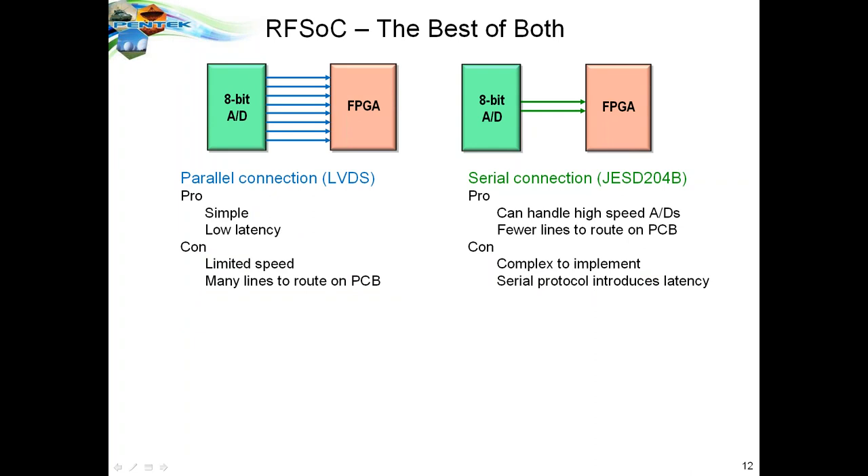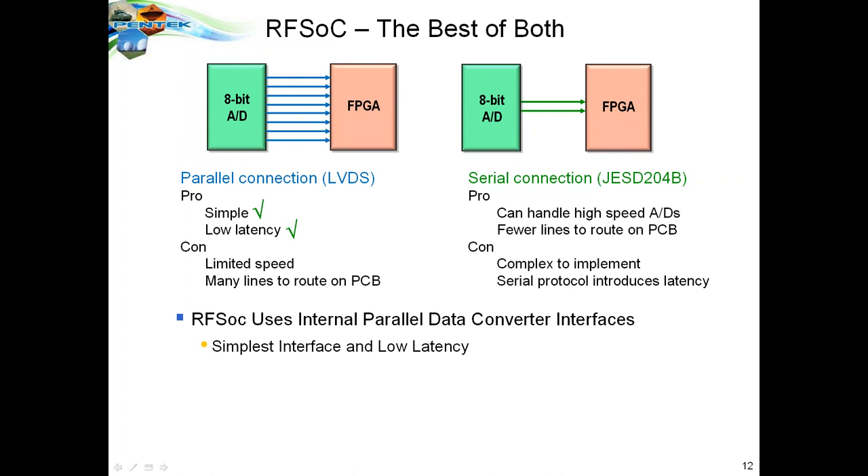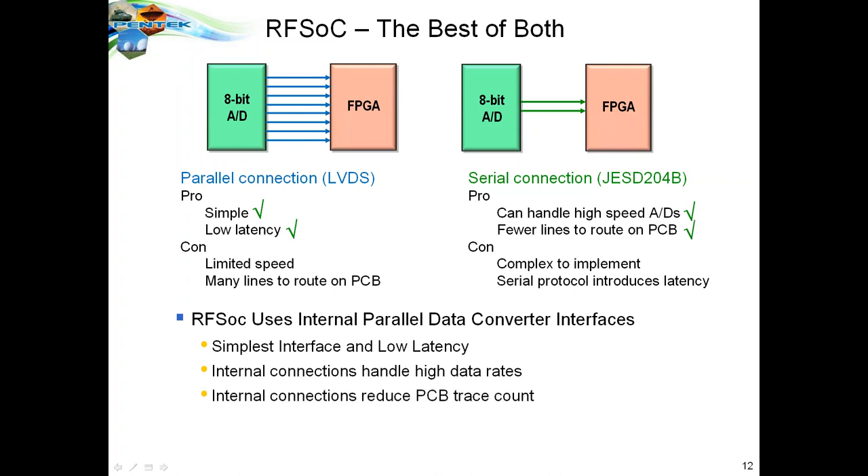The RFSOC takes the best of both approaches. It uses internal parallel data converter interfaces inside the RFSOC chip from the data converters directly into the FPGA fabric. You get the benefit of the simple and low-latency parallel connection, but with the ability to handle high-speed ADCs, and because everything is internal to the RFSOC chip, there are no PCB traces required. The RFSOC eliminates all the cons of both parallel and serial connections — it gives you the best of both worlds.